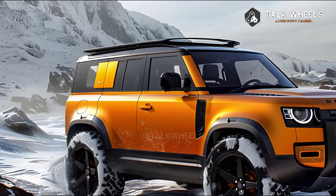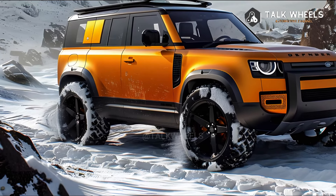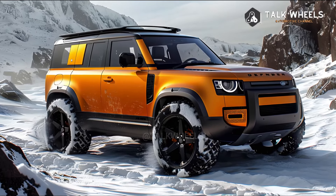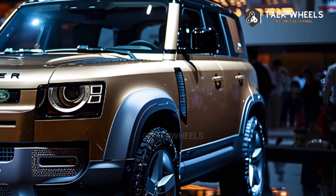The new Defender Octa model, which is the top of the line, comes out in 2025. For the name, they use the shape of a diamond, which has eight sides, and the fact that diamonds are the hardest natural material on earth. It has a twin-turbo V8 engine and an adjustable air spring suspension with hydraulically linked dampers.